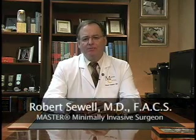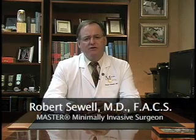Hi, my name is Bob Sewell. The purpose of this video is simply to explain the very common problem known as gastroesophageal reflux disease, or GERD.